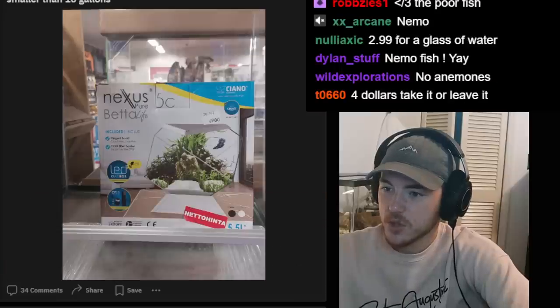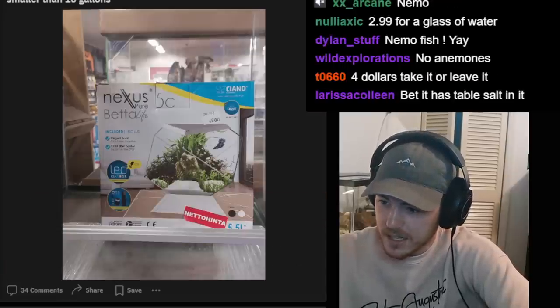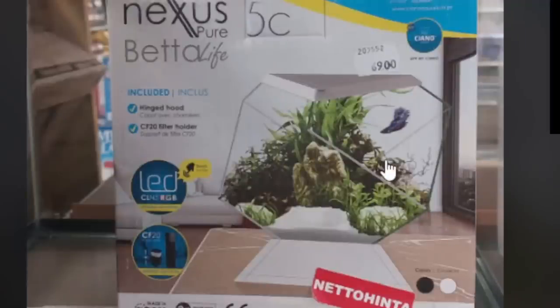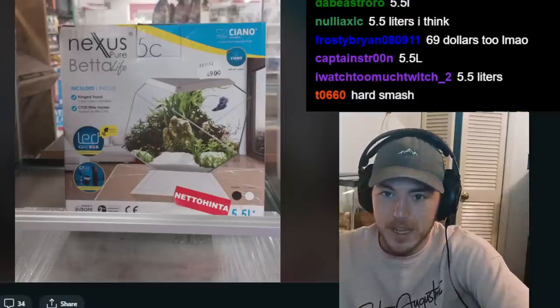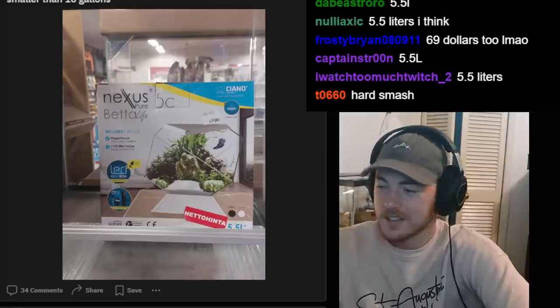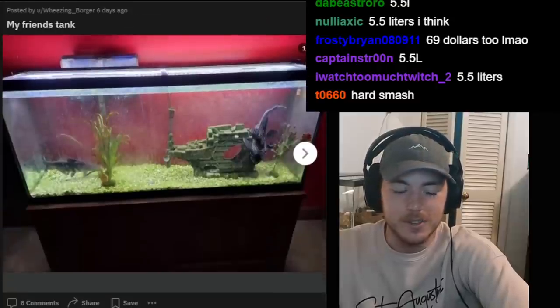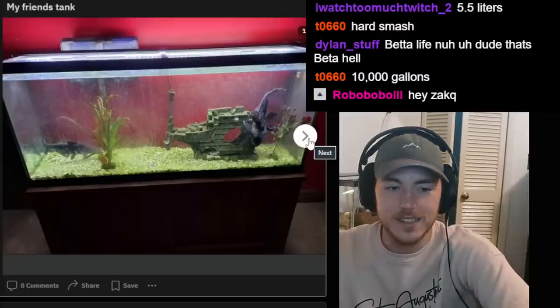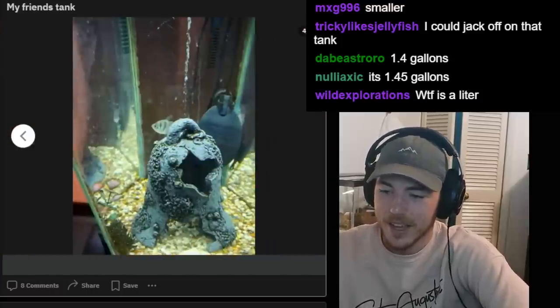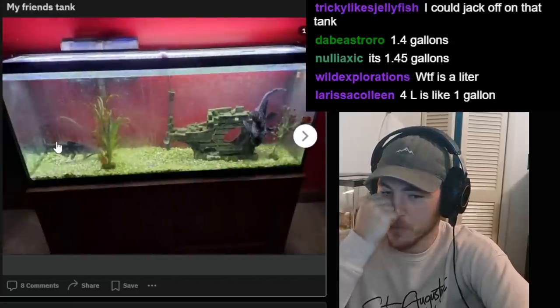This store I found actually refuses to sell fish for anything smaller than 10 gallons — well, how big is the tank they're selling? I can't even tell. Does it even say how many gallons? I have no idea how many gallons this is but what the hell is this shape? It looks small. 5.5 liters — I don't even know liters to gallons. Someone can convert that. I only use freedom units here in my free country. 'Oh, it's 10,000 gallons' — yeah, I believe you totally. It's 1.4 gallons.